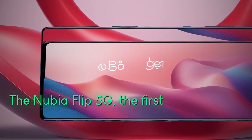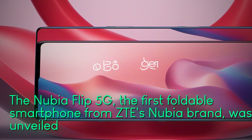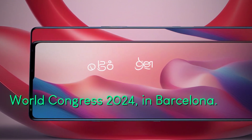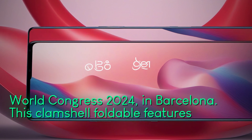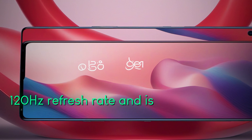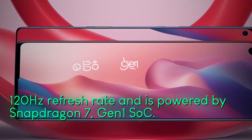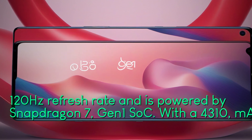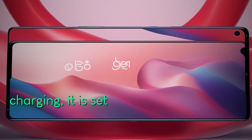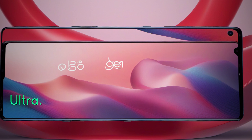Nubia Flip 5G, the first foldable smartphone from ZTE's Nubia brand, was unveiled at the Mobile World Congress 2024 in Barcelona. This clamshell foldable features a 6.9-inch OLED display with 120Hz refresh rate and is powered by Snapdragon 7 Gen 1 SoC. With a 4,310 mAh battery and 33W fast charging, it is set to compete with the likes of Samsung Galaxy Z Flip 5 and Motorola Razr 40 Ultra.